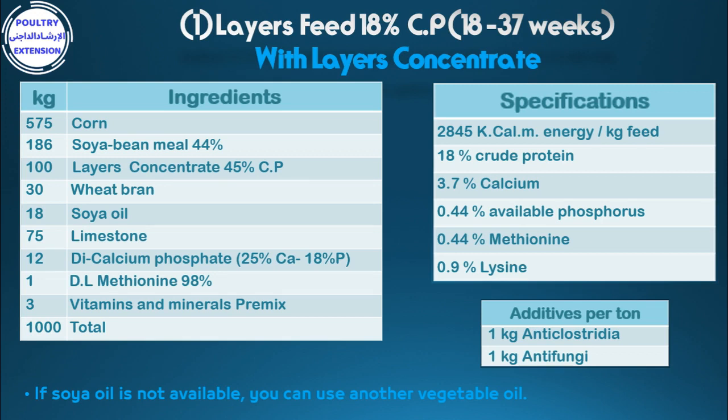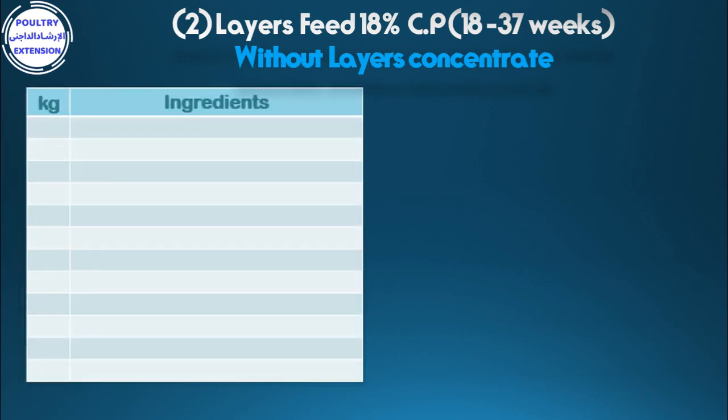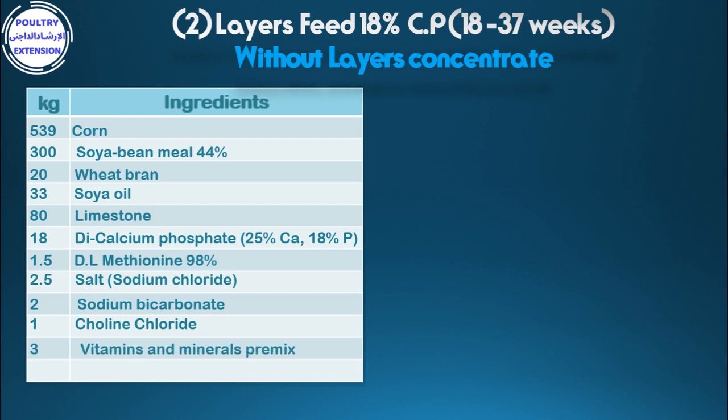Formulation number two: layers feed 18% crude protein at the age of 18 to 37 weeks without layers concentrate. Ingredients in kilograms: 539 corn, 300 soybean meal 44%, 20 wheat bran, 33 soya oil, 80 limestone, 18 di-calcium phosphate 25% calcium and 18% phosphorus, 1.5 DL-methionine 98%, 2.5 salt sodium chloride, 2 sodium bicarbonate, 1 choline chloride, 3 vitamins and mineral premix. Total: 1000 kg.